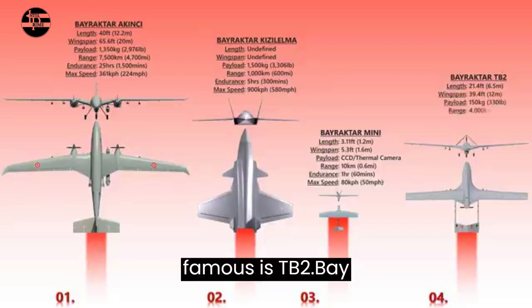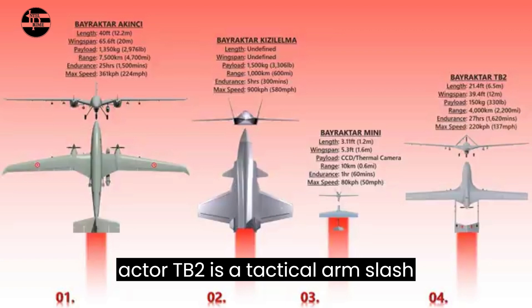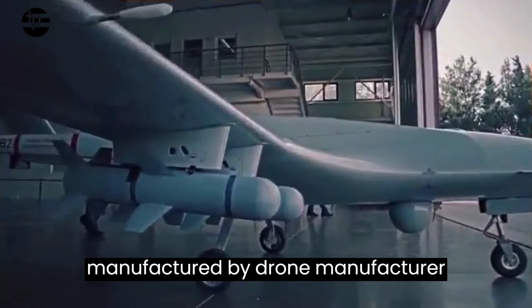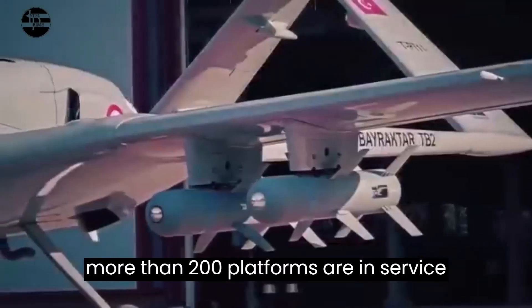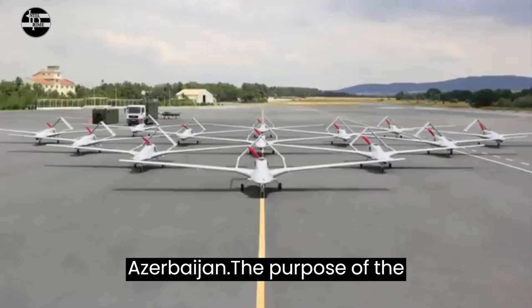One of the most famous is the Bayraktar TB2. It is a tactical armed unmanned system developed and manufactured by drone manufacturer Baykar. According to Baykar, more than 200 Bayraktar platforms are in service in Turkey, Qatar, Ukraine, and Azerbaijan.